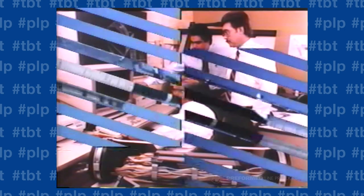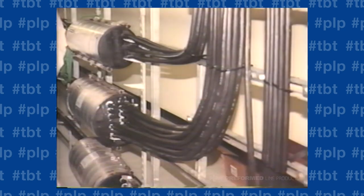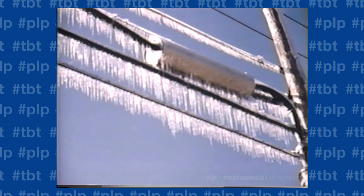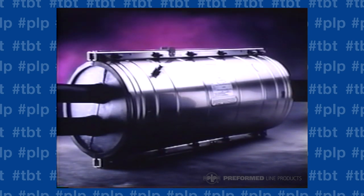The preform splice closure can be used overhead, underground, in buried or vault applications, in atmospheres that are hot, cold, wet, or dry. The preform splice closure can accommodate virtually any cable configuration.